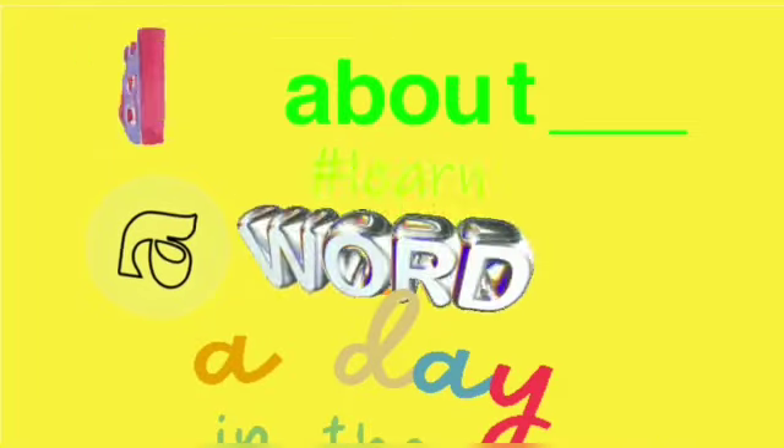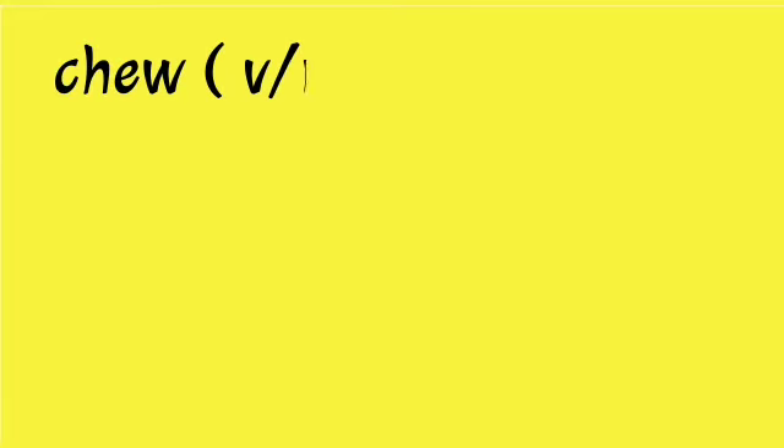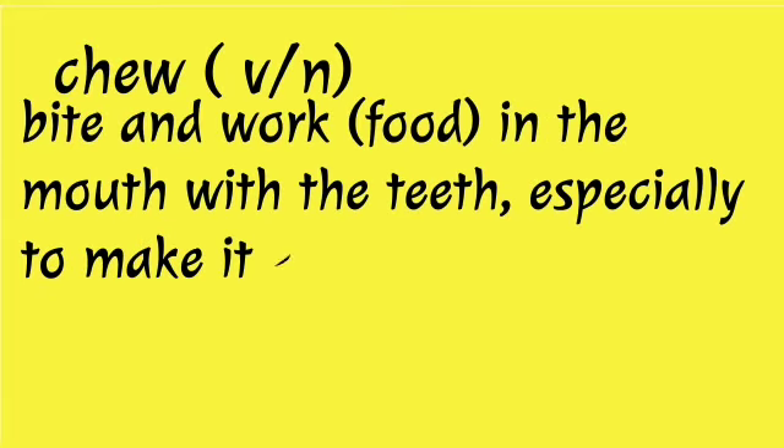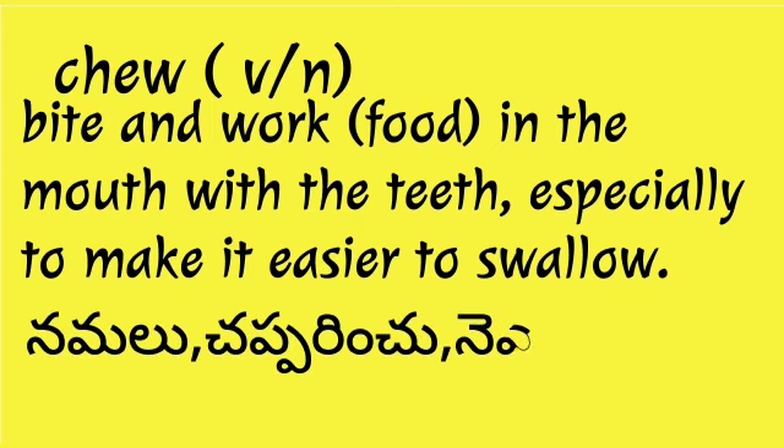Hi dear ones, welcome to Mad About English. Today's word is 'chew.' It can be a verb or a noun. It means to bite and work food in the mouth with the teeth, especially to make it easier to swallow.